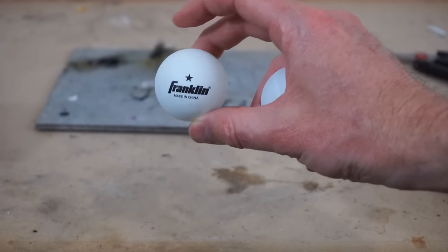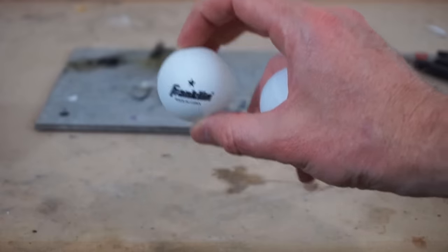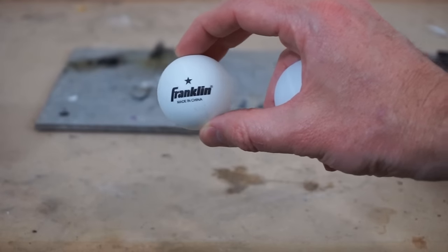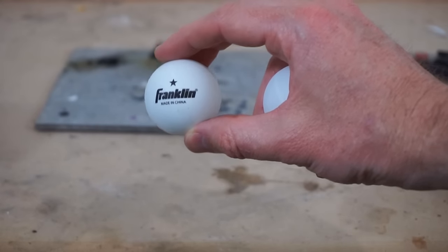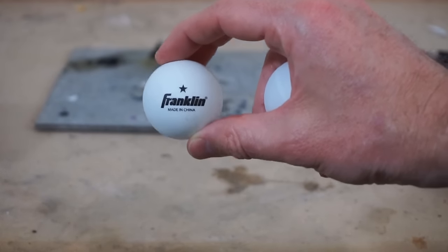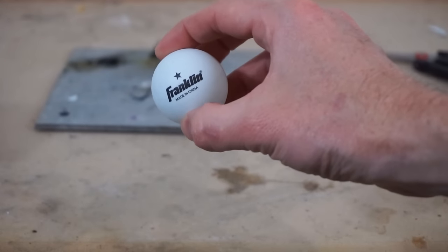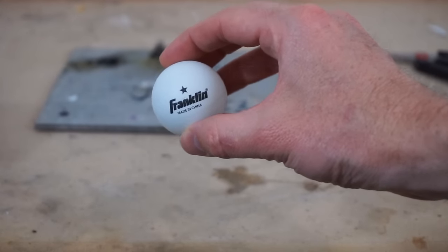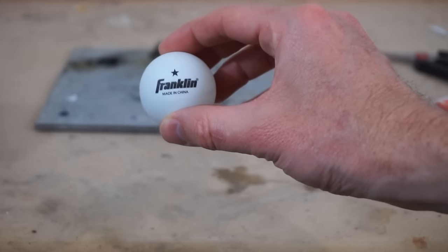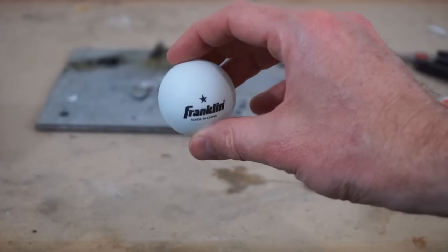There's a common misconception that ping pong balls are flammable because they have a flammable gas inside of them, but that's actually not true. It's because they're made of a composite that contains nitrocellulose. Nitrocellulose is a low-grade explosive. In fact, they used to be more flammable than they are now — they used to be able to ignite just with enough friction — but they've been made a little safer. They're still pretty flammable though, let's check it out.